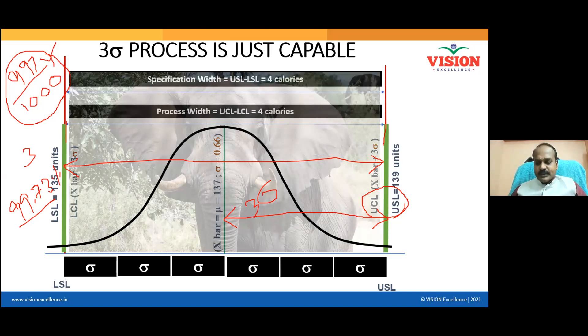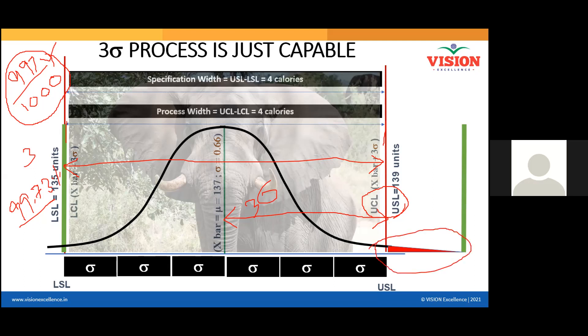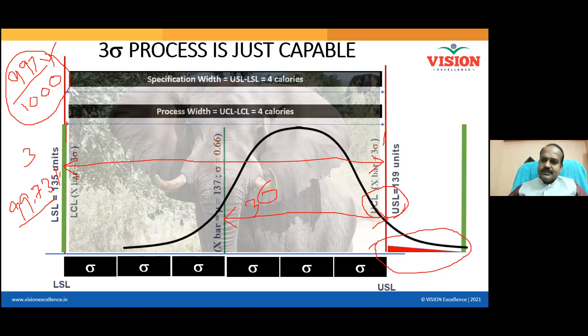Never try to put a big animal in a small room — it will definitely break the walls and try to come out. Similarly, if your control limits touch the specification limits, they will definitely move further. In the long term, the control limit will move away by a distance equal to 1.5 sigma. Whatever portion of the curve goes beyond the specification limit will be rejected. Sometimes your entire curve shifts, and then 8 to 10% of your products might get rejected — not just 3 out of 1000.